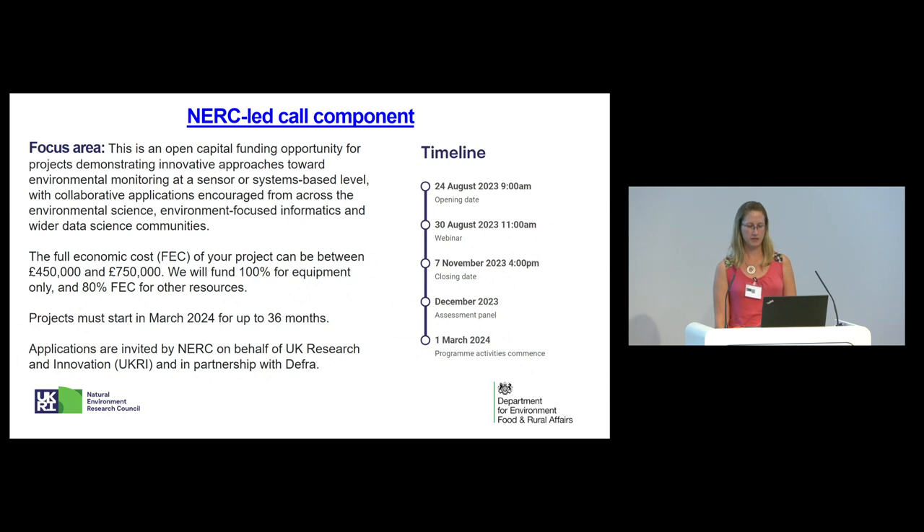This slide highlights that the NERC-led call is primarily a capital funding call. That means we will fund 100% of any equipment costs you have and 80% of full economic costs for other resources — so that might include the labour costs of developing your innovation. Your project can cost between £450,000 and £750,000 and can last up to 36 months.